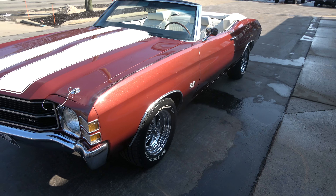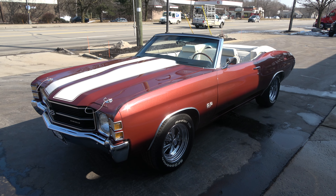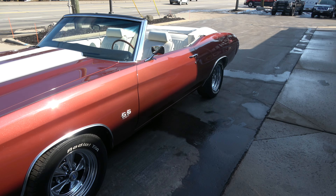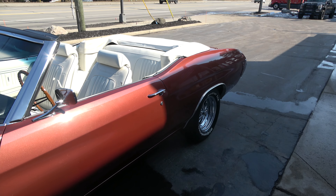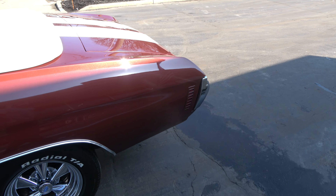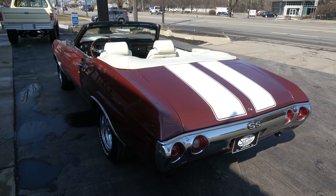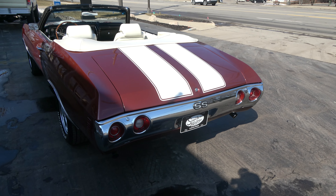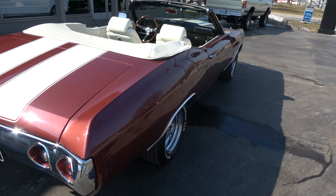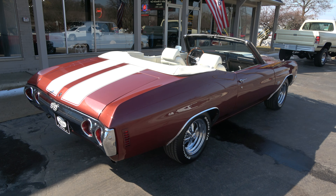Today we're going to take a look at a wicked cool 1971 Chevrolet Chevelle SS convertible — big block car, pretty car, very cool color combination. It's Marlboro red metallic with a white vinyl interior, new white convertible top, and of course it's got the white SS hood and deck lid striping. The car is out of Florida. The gentleman we got it from owned it for 17 years and had the restoration completed 15 years ago.